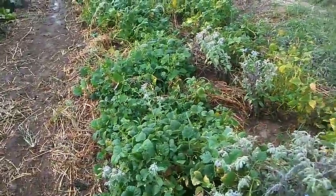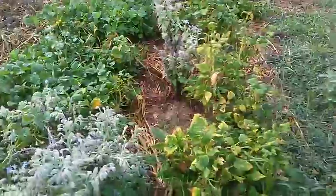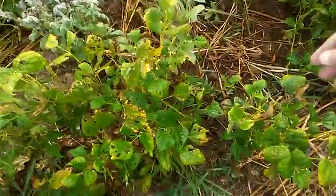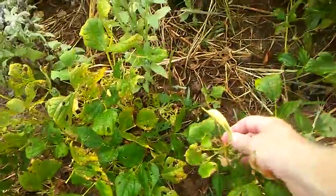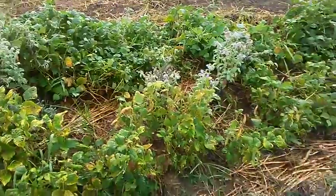These beans over here are dry beans, so I'm just waiting for them to get to the point of picking. There are some that are ready here — those are red kidney, and then there's pinto beans there too.